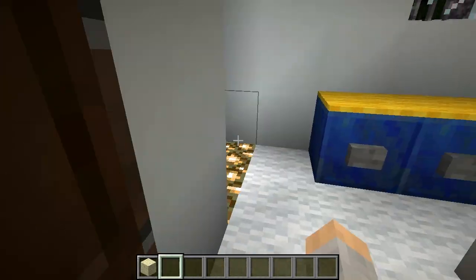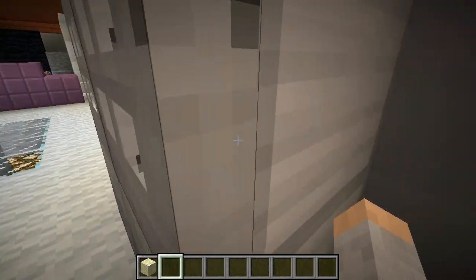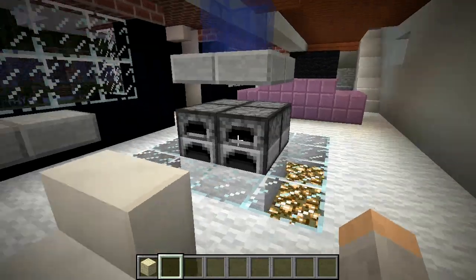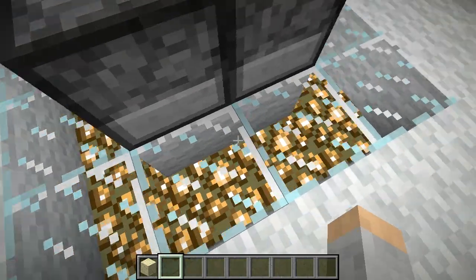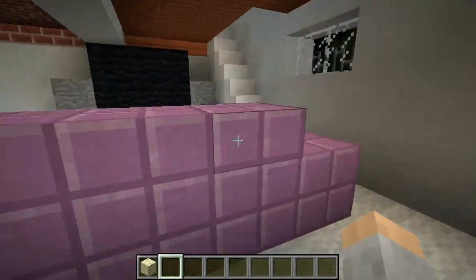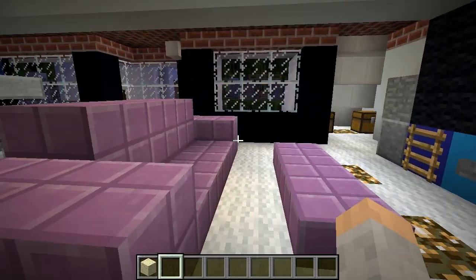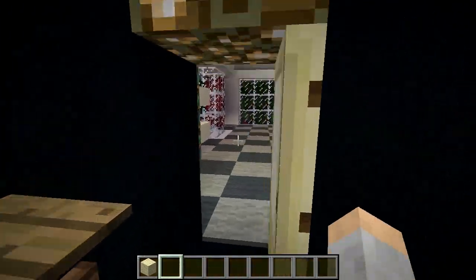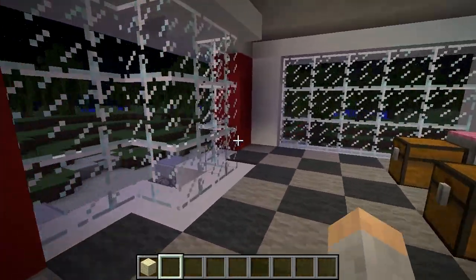Great — and of course the two fridges plus freezers, very nice. Oh, I like the glowstone right there, nice stuff, real nice. Of course a purple sofa — who wouldn't want that? The second floor — this isn't too bad.